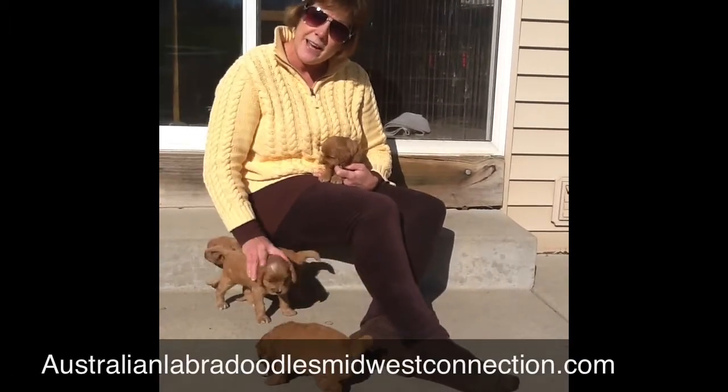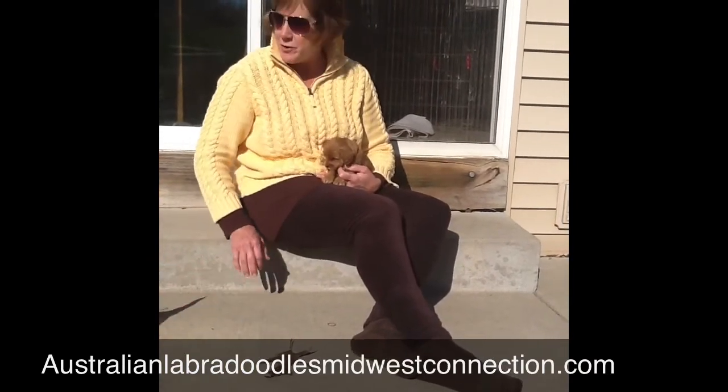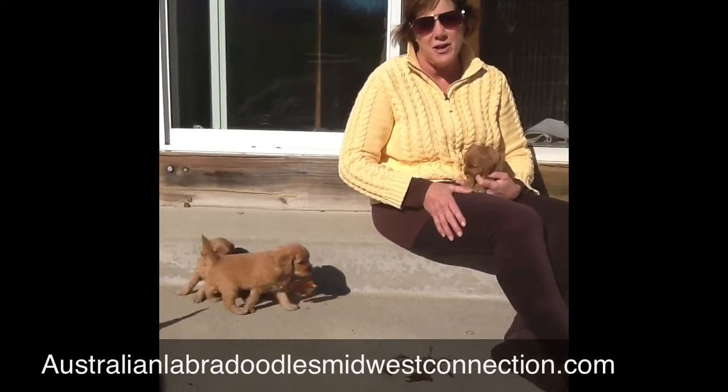Hope you have a terrific week and hope we have more days like this where it's sunny and we can get out and do some filming before these guys go home. Have a wonderful week. Thank you so much. Have a great day.